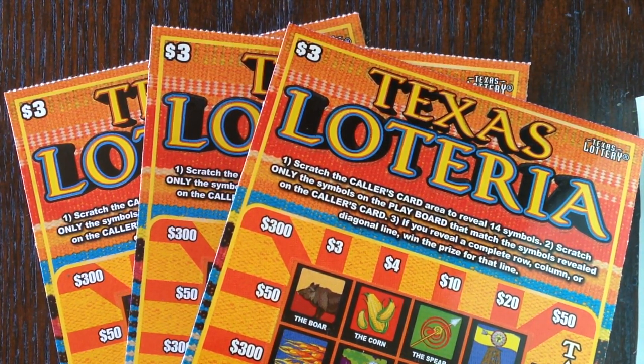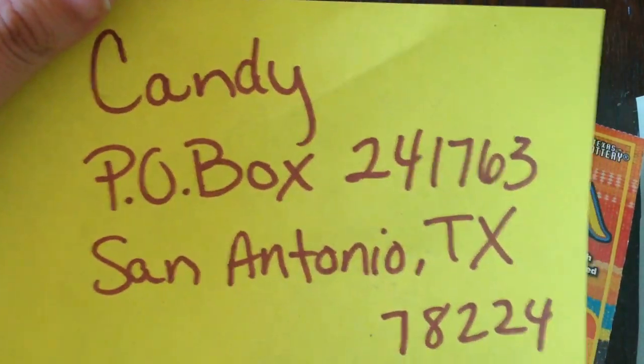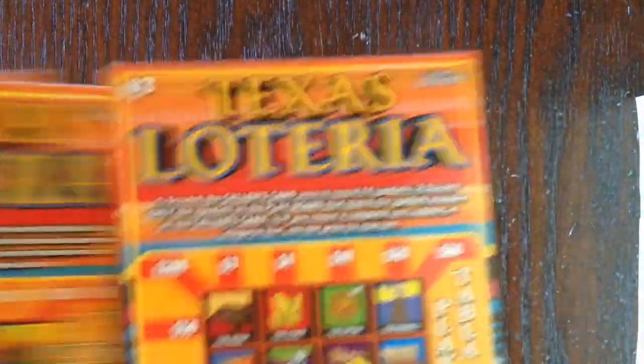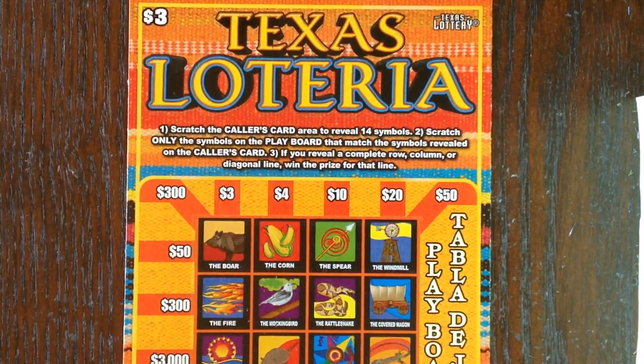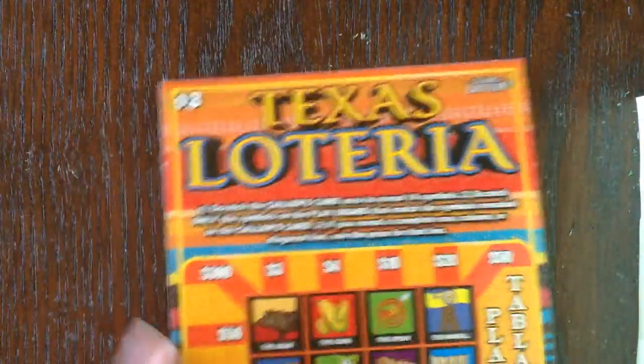This is going to be a slightly longer video because these tickets are kind of a hybrid between a bingo and crossword — not a standard match and win. Quick note: fan mail address is in the description, and there's a donation link in the corner if you wish. As for this new Texas Loteria, I honestly hadn't even looked at the odds — I just saw it and grabbed it. The overall odds are one in 3.96, including break-even prizes, and the top prize is fifty thousand dollars.